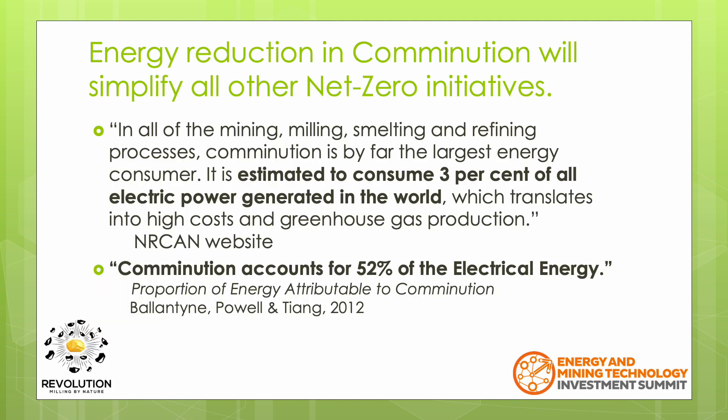As mentioned earlier, the largest consumer of electrical energy is in the comminution circuit, which offers the largest single area to make energy improvements. The Natural Resources Canada website states that it is estimated that 3% of the electricity generated worldwide is consumed within comminution circuits.